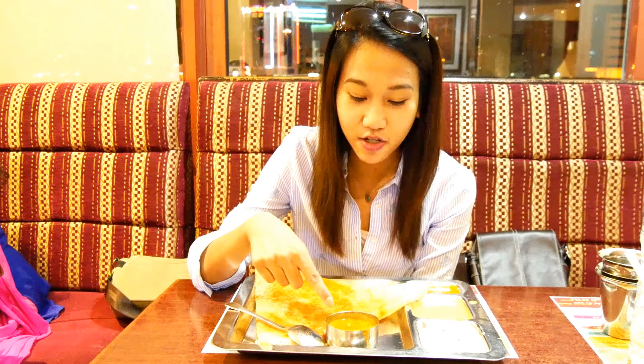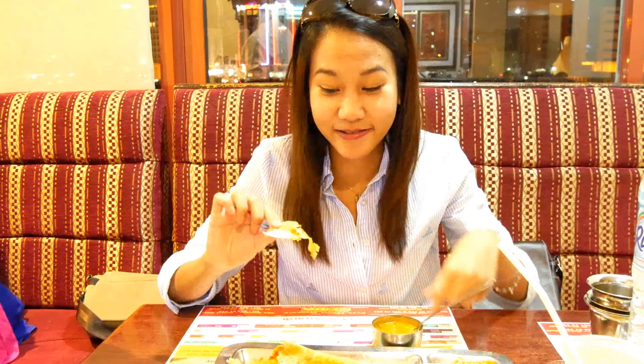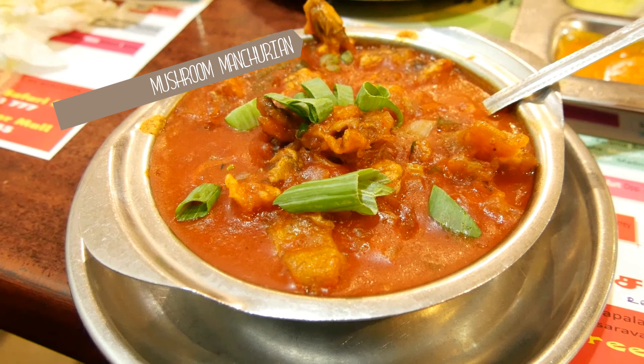There's cheese inside the bread, eaten with lentil soup, coconut sauce, sweet sauce, and chili sauce. This is really good — it's a little bit spicy inside and the soup is also a little bit spicy, and it just goes together really well. This is a Chinese-Indian fusion: gravy with mushrooms — mushroom manchurian.